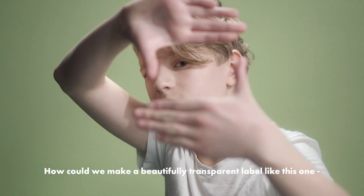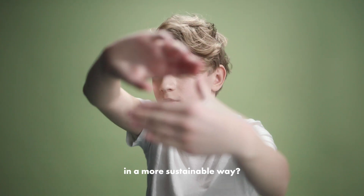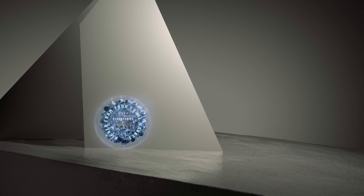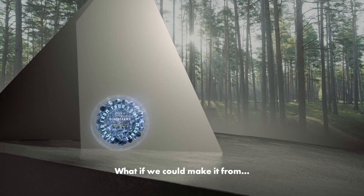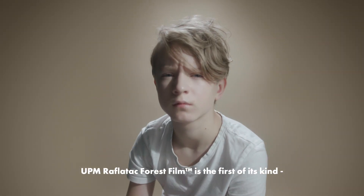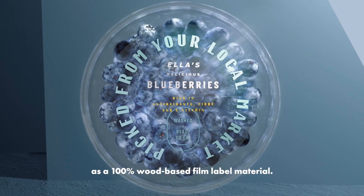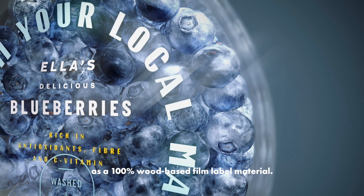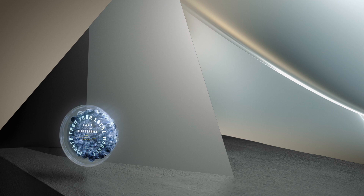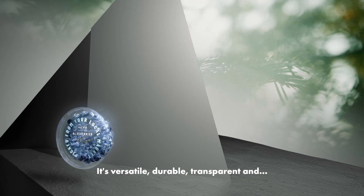How could we make a beautifully transparent label like this one in a more sustainable way? What if we could make it from wood? We already did. UPM Raffletak Forest Film is the first of its kind as a 100% wood-based film label material. It's versatile, durable, transparent, and sustainable.